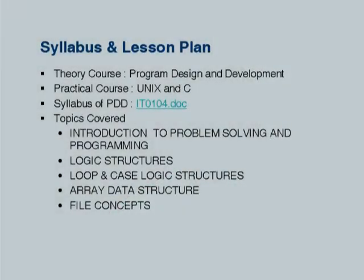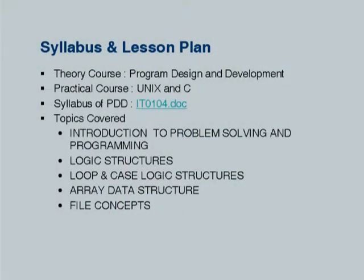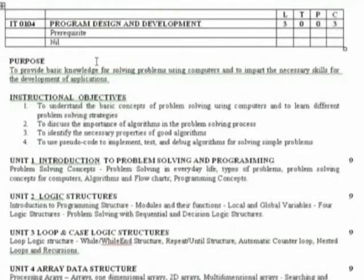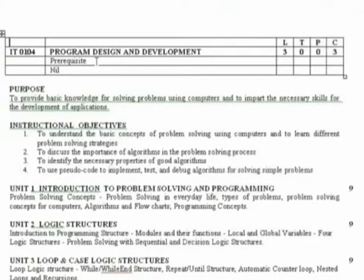Coming back to the syllabus, it almost looks similar to what we have seen in many colleges and universities. The credit is three, so we work it out to 45 periods of lectures each of 50 minutes, which is the standard everywhere. Roughly four periods a week amounts to 45 to 48 periods in a semester.